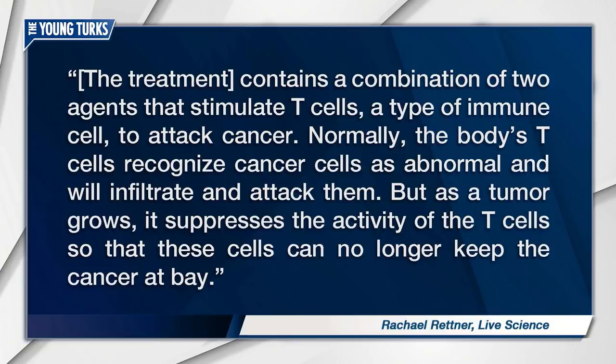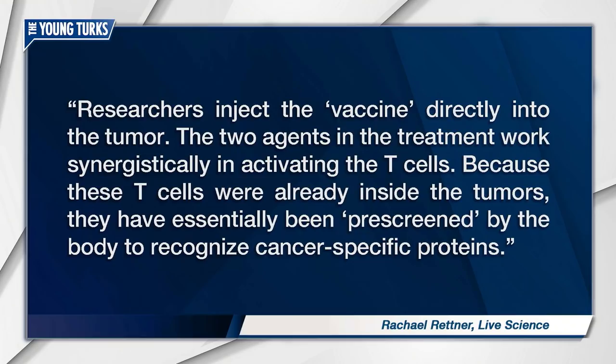Researchers inject the vaccine directly into the tumor. The two agents in the treatment work synergistically in attacking the cancer. Because these T cells were already inside the tumors, they have essentially been pre-screened by the body to recognize cancer-specific proteins.